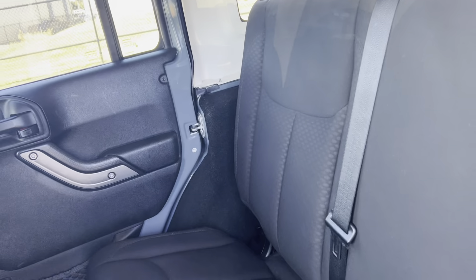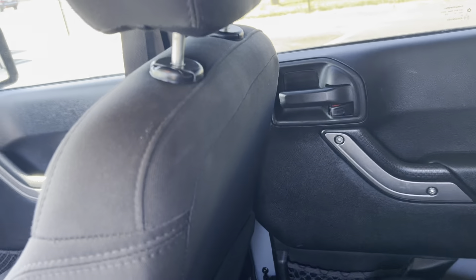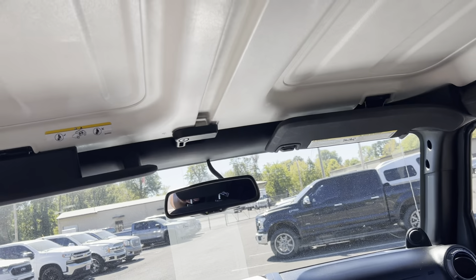Of course, you got your top on it — hard top, as you can see here.